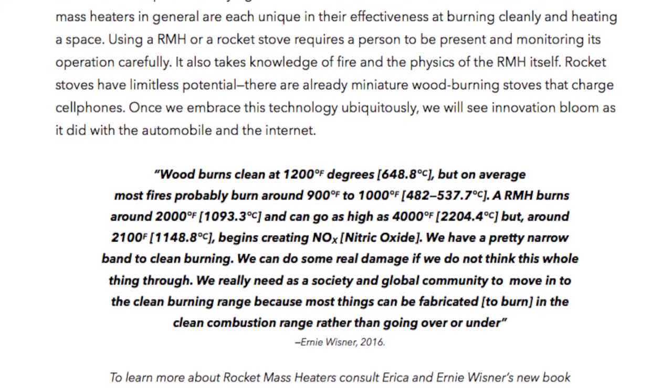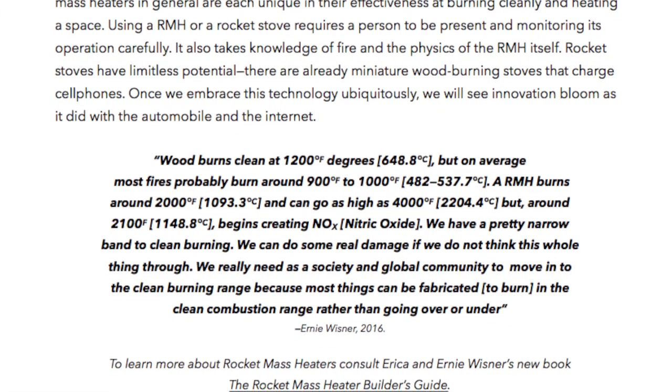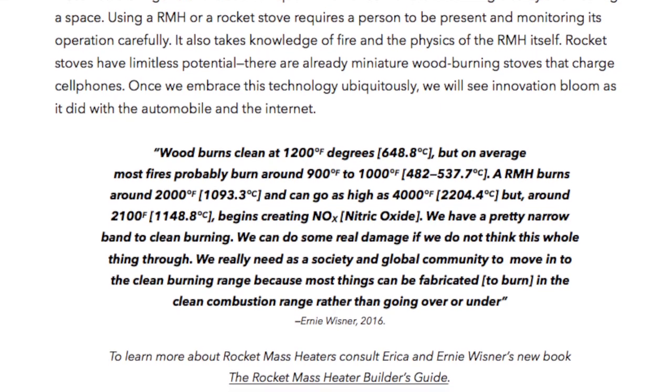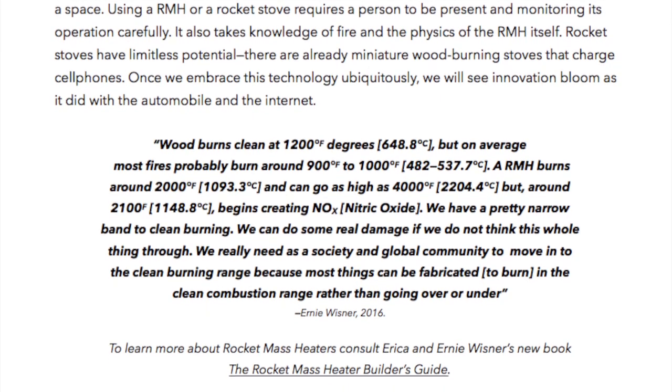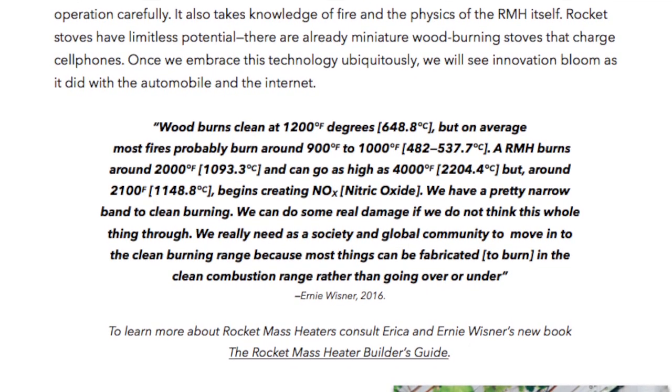Rocket stoves have limitless potential. There are already miniature wood burning stoves that charge cell phones. Once we embrace this technology ubiquitously, we will see innovation bloom as it did with the automobile and the internet.